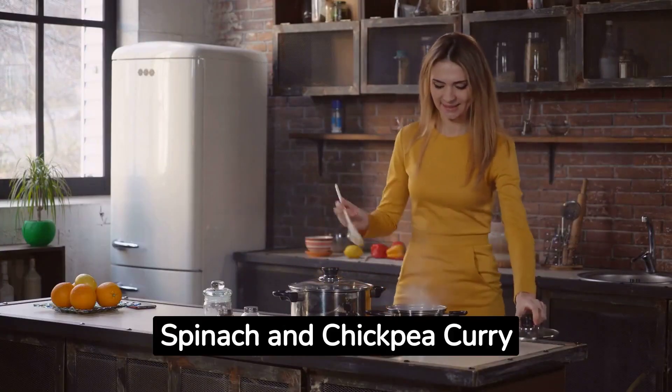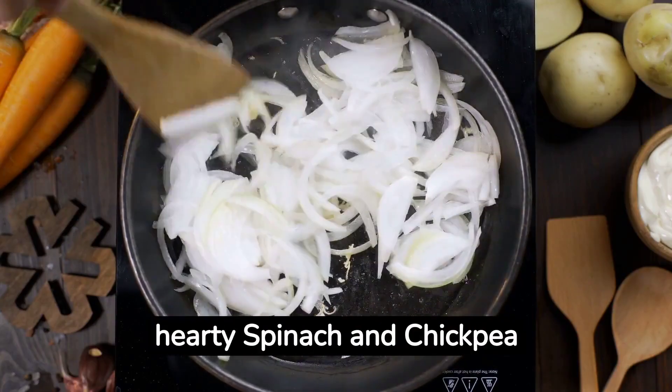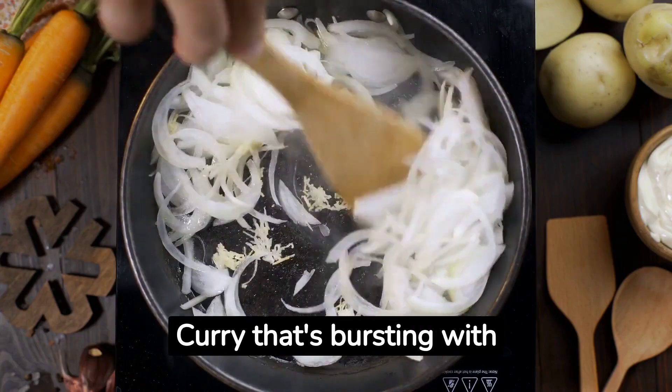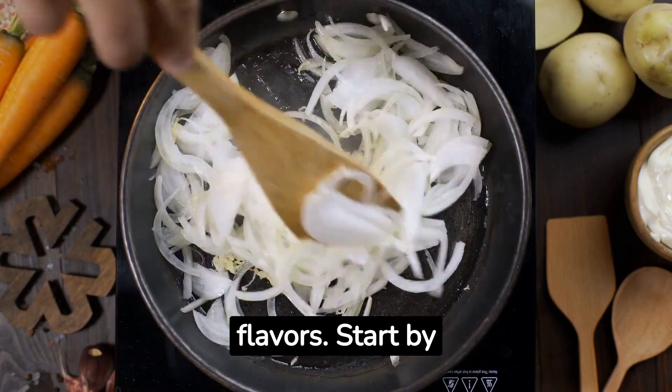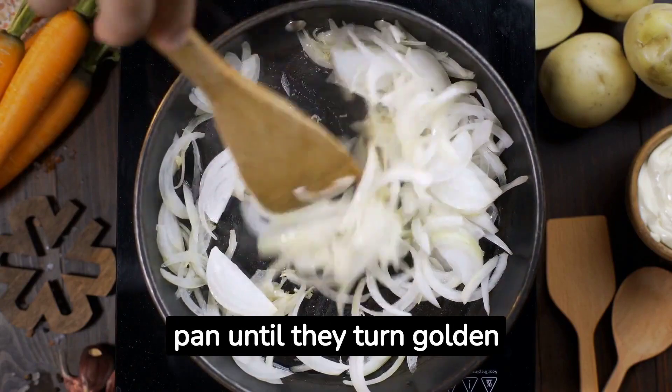Number 2: Spinach and Chickpea Curry. Next up, we have a hearty spinach and chickpea curry that's bursting with flavors. Start by sautéing some onions, garlic, and ginger in a pan until they turn golden brown.